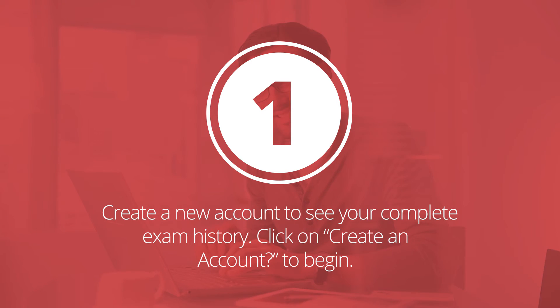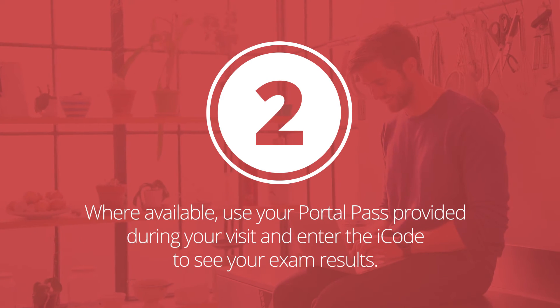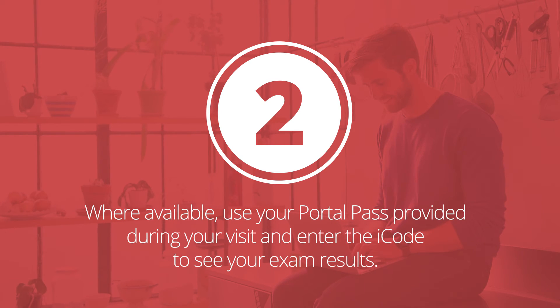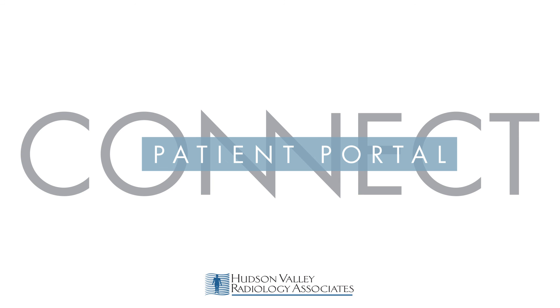You can also use the portal pass provided to you during your visit. Enter the iCode to see your exam results. The Connect Patient Portal from RadNet — making healthcare easier for you.